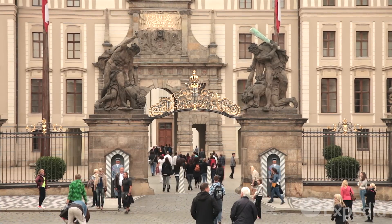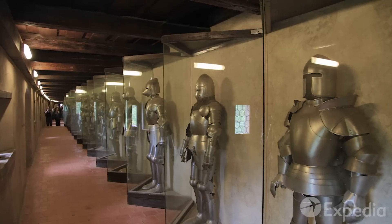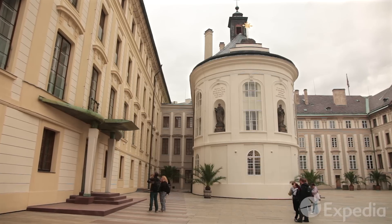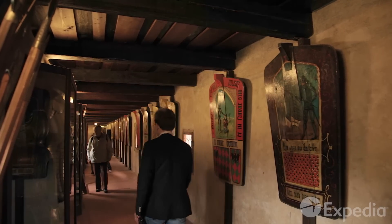Pass beneath the battling titans into a complex of palaces, courtyards and museums. From the alchemists of Mihulka Tower to the creation of the modern republic, Prague Castle has played centre stage in Czechoslovakian history.